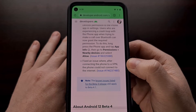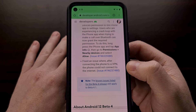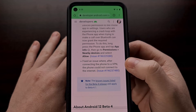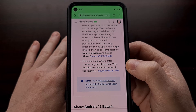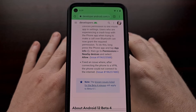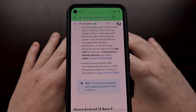Lastly, in this update, another big bug that was fixed was an issue that after connecting the phone to a VPN, the phone could not connect to the internet. This is a big bug that affected a lot of people after the big Android 12 beta 4 update, and that has all been fixed in the 4.1 update that was just rolled out.